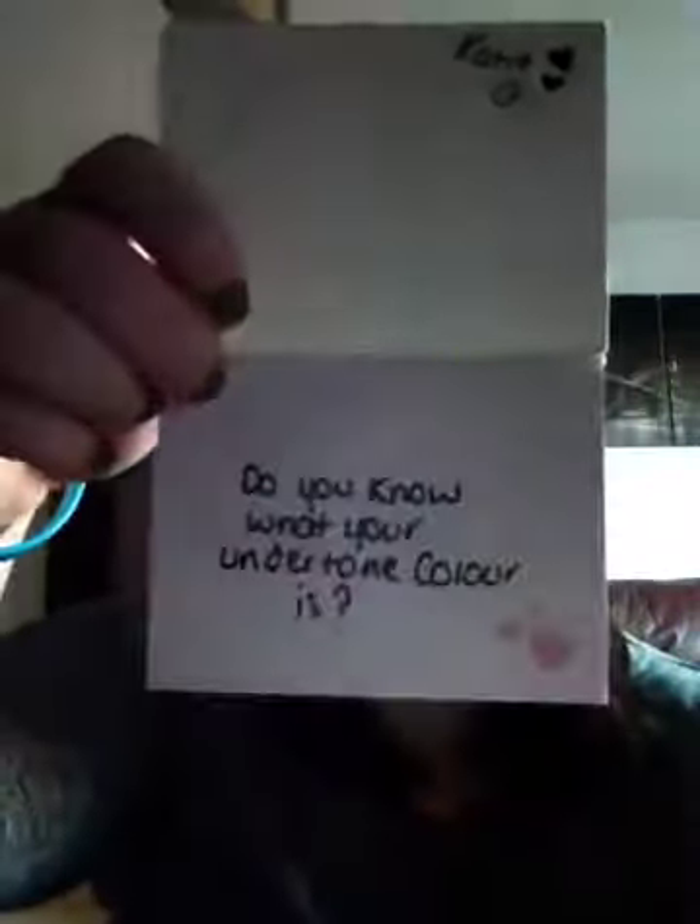Do you know what your undertone colour is? No, I don't — I don't even know what an undertone colour is. Is it something to do with the pigmentation of your skin? If someone can let me know, and if someone can also recommend what my undertone colour is, that would be greatly appreciated.